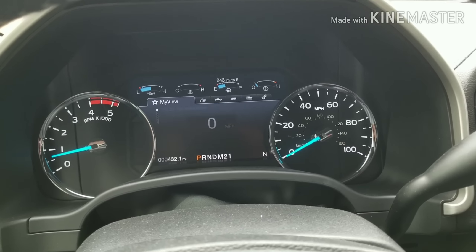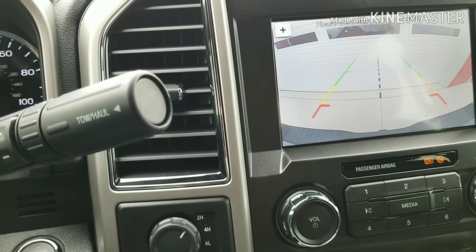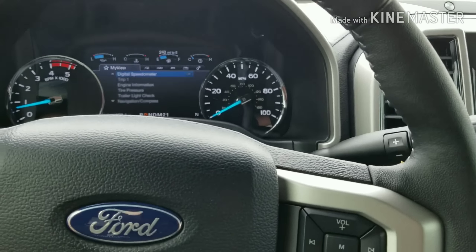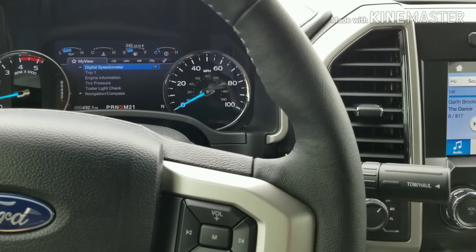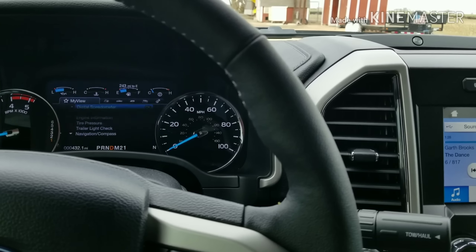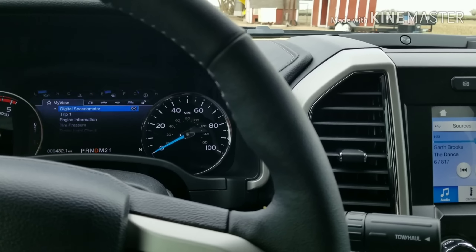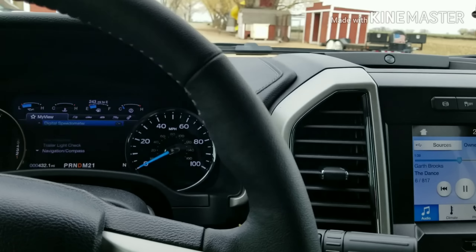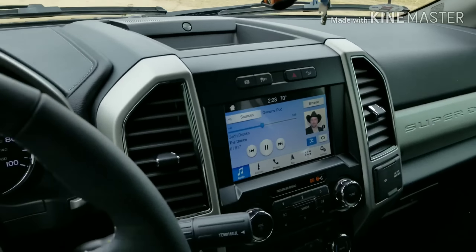It has a 48-gallon fuel tank. It does have the backup camera. For this truck I did not do the 360 camera like I had on my other one, simply because I was trying to keep the price down and I find I don't really use it that much — I'm more of a mirrors guy. As for the third brake light camera where you can see your gooseneck ball when you're hooking up, the toolbox blocked the camera anyway.